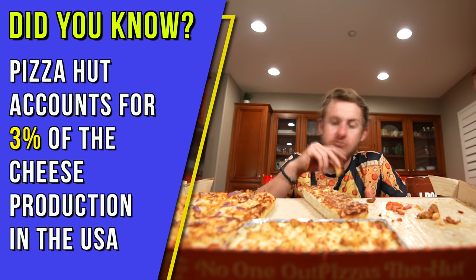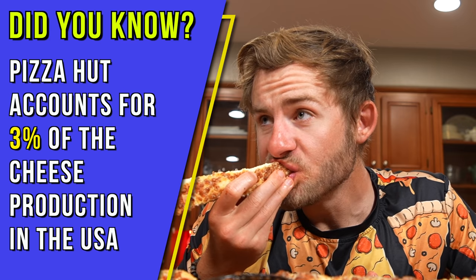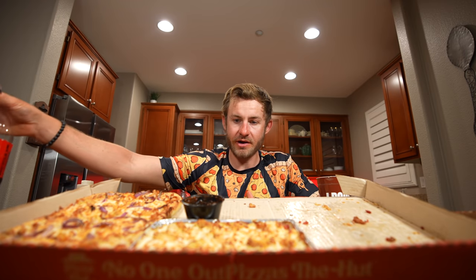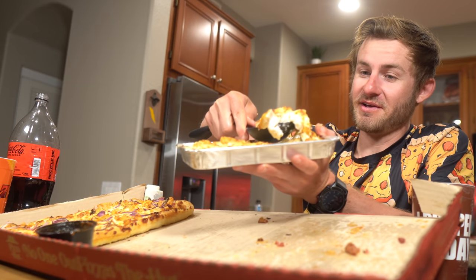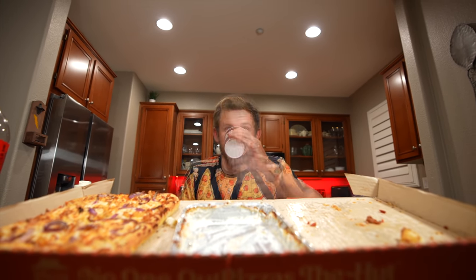So good. It's time for some marinara sauce. Those breadsticks were delicious, but it's a weird feeling. Now I think I'm going to move on over to this pasta right here — this is like Alfredo pasta. It doesn't compare to the pasta at Domino's, but this is still pretty sensational. Pasta's down.